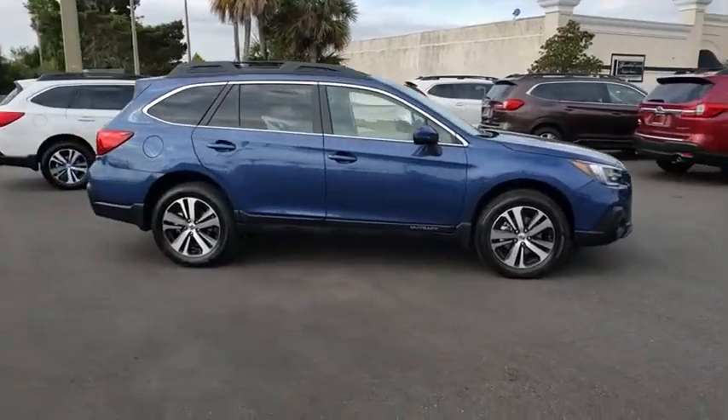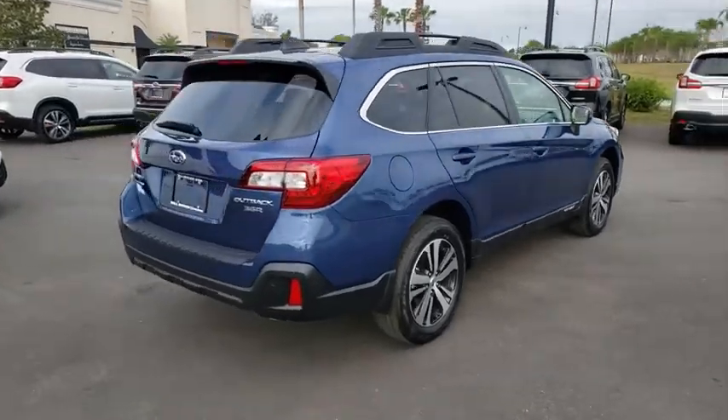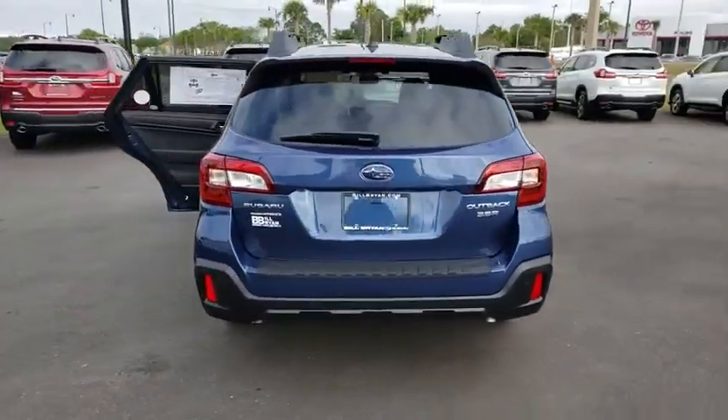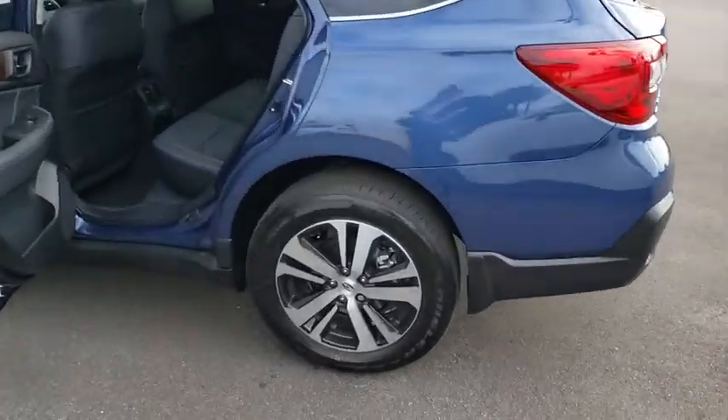2019 Subaru Outback. Take the go-anywhere capability of all-wheel drive and plenty of room for cargo and companions, and you've got the Subaru Outback. Let the adventure begin.